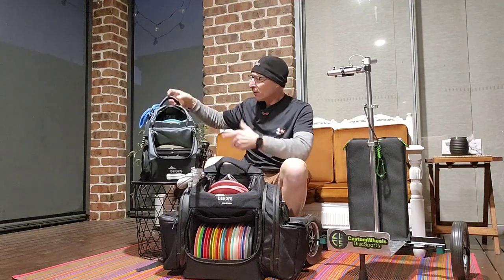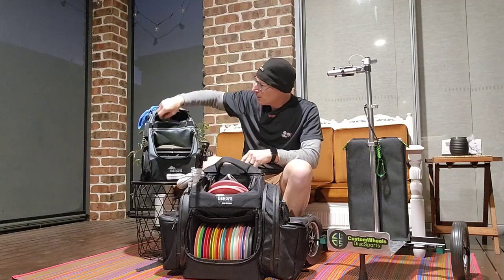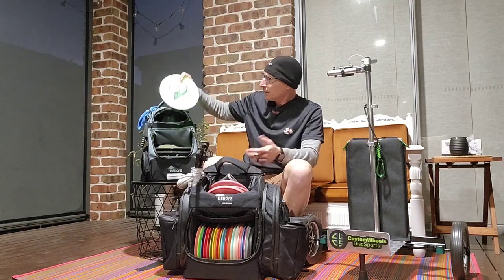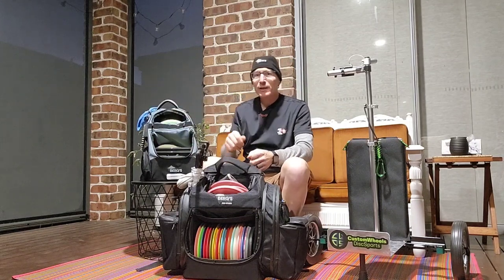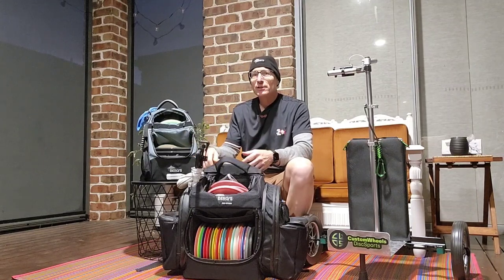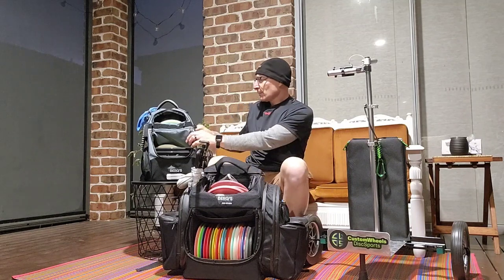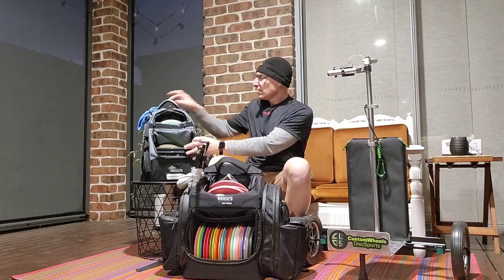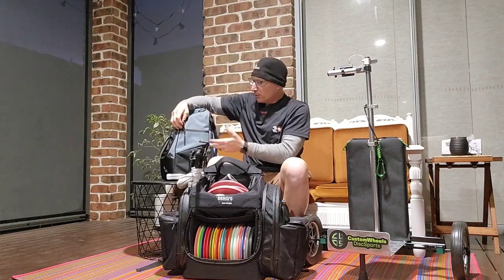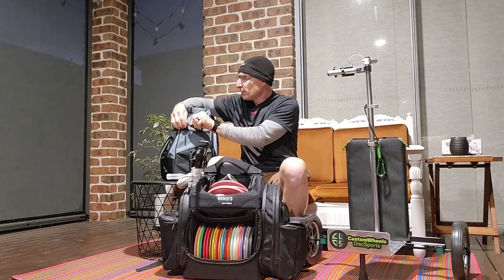Right now I'm using the Manta as my glow setup — I got all my glow discs in here, I got my glow slot right here. This bag is absolutely amazing. I used it for about two months with regular discs and then I was like, hey it's glow season, let's check it out and see how it works for glow — absolutely amazing. We got an extra pocket here, we've added a clip strap so obviously you can bring a stool, put a tripod in here, any tall items, your retriever.